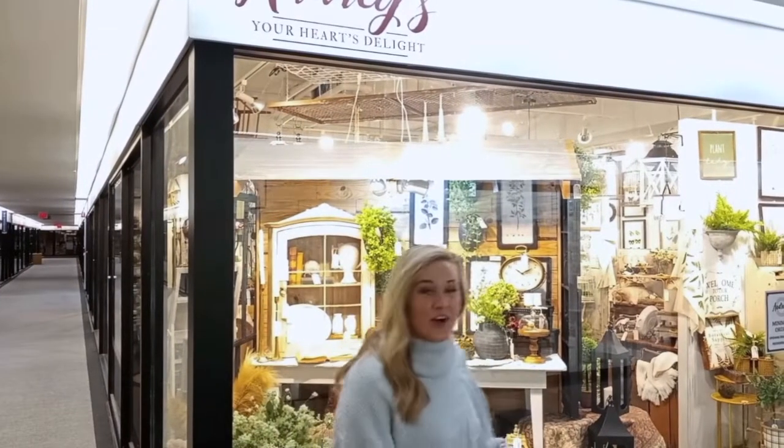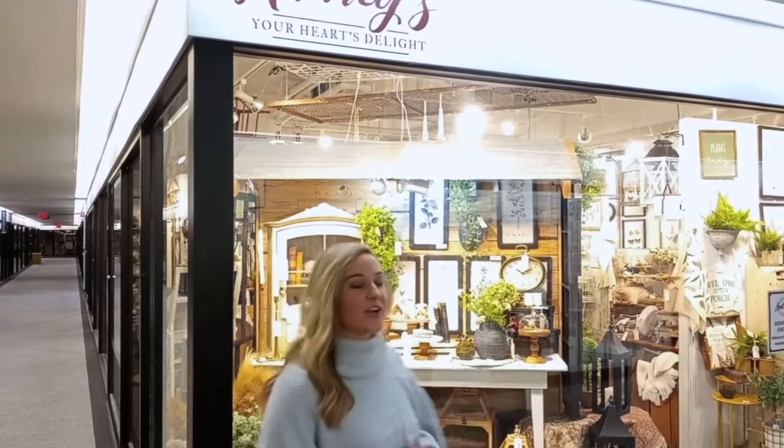Hi, everyone! I'm here at Audrey's showroom today, and we're in Atlanta for the January 2022 show. In our showroom, we are featuring over 600 new products and collections that we are so excited for you to see. Come check it out.